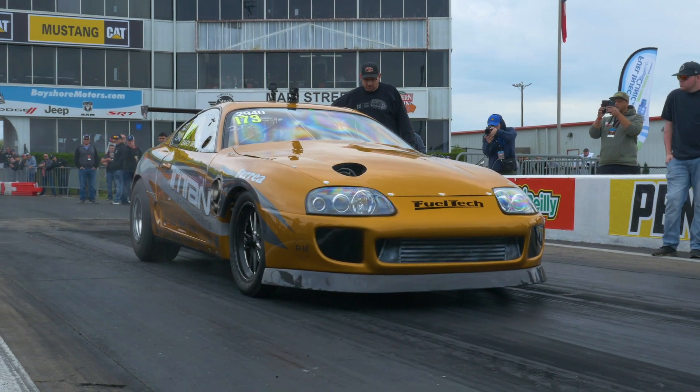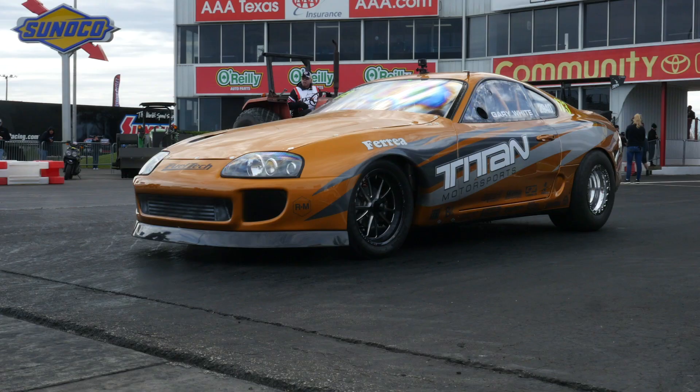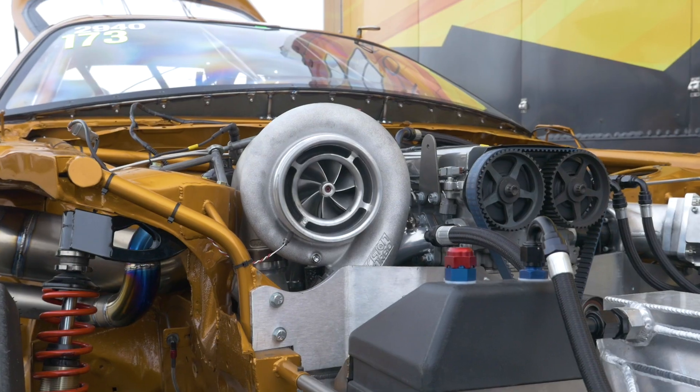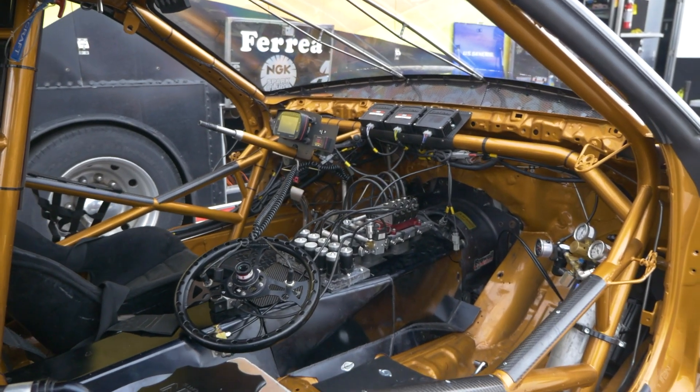When it comes to import drag cars, they don't come much more recognisable than the Titan Motorsports Copper Supra. This is a car that has set records right from day one. It's well known all around the world, and Titan and Nero here from Titan Motorsports have continually rebuilt this car to make it more relevant to modern technology. We're here with Nero to talk about the history of the car as well as to find out what's gone into the current iteration of the build.